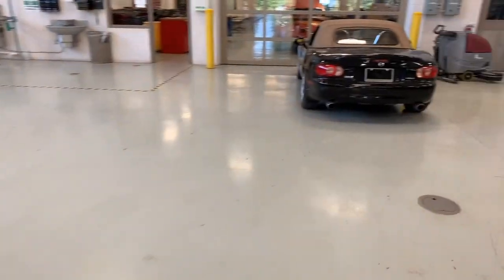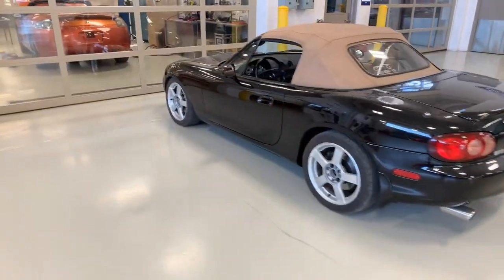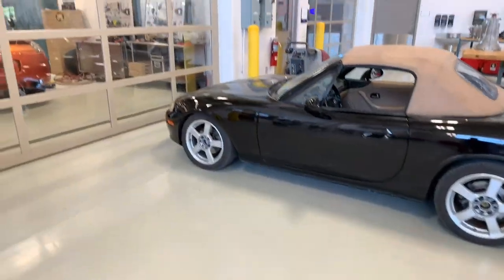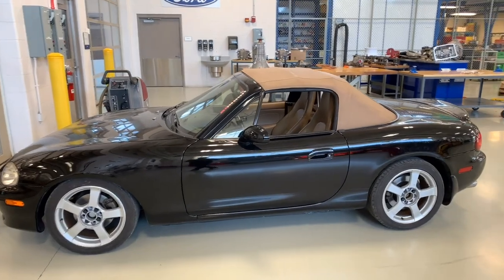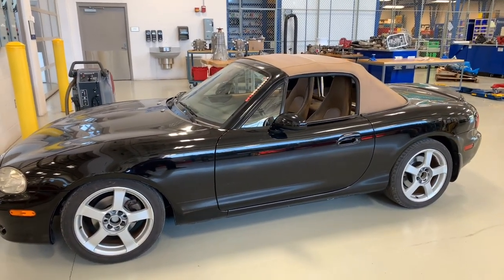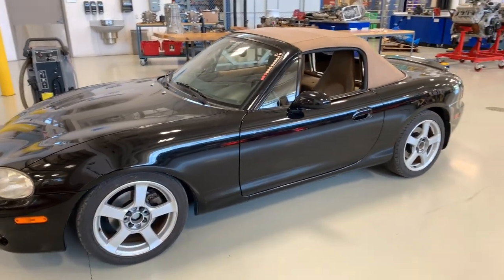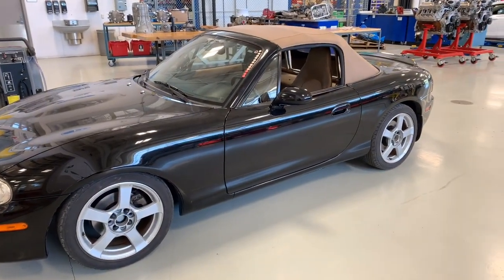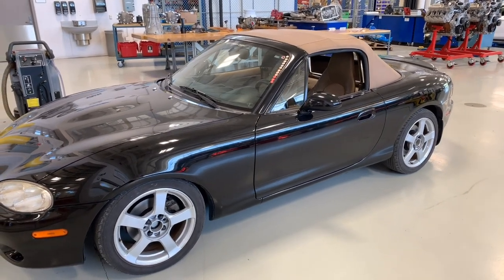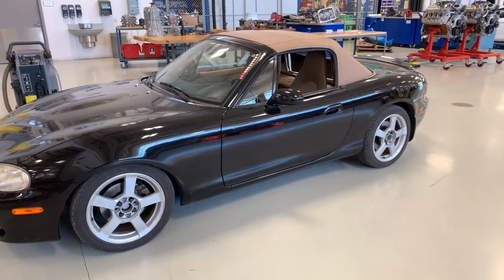We'll touch on one more of the motorsport cars — this Miata. We've had this Miata for about three years; it was donated to us. We utilize this car for autocross; we've got another wheel and tire set for it. It is largely stock. It came to us with a supercharger with some issues and we've been unable to get the supercharger back on at this point, but it really creates an amazing driver experience for students.